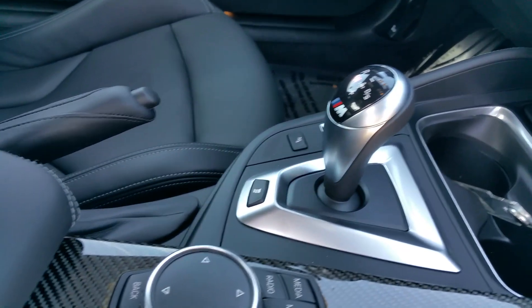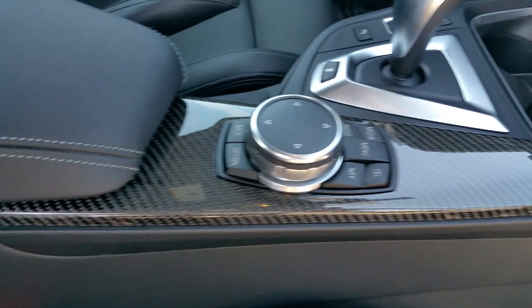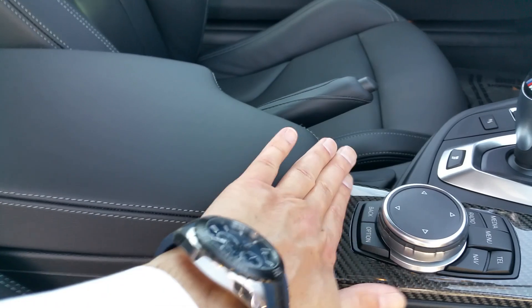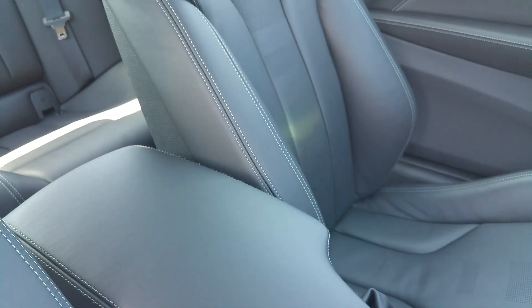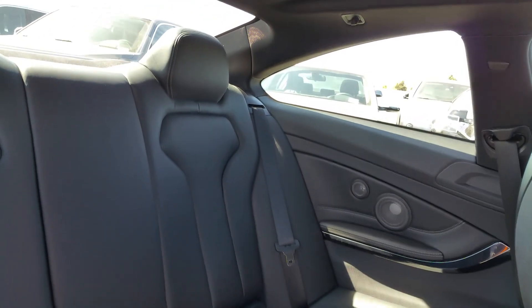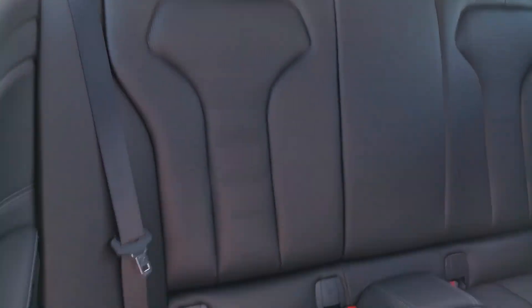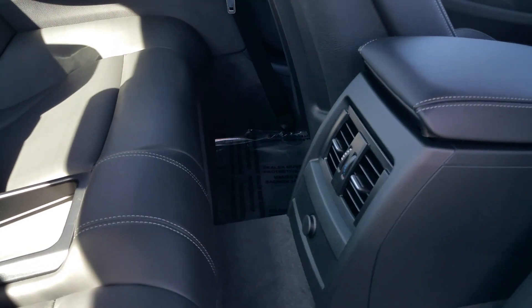It's got the double-clutch transmission with all the modifications to engine performance, steering, and suspension. These also come with a sliding armrest, whereas normal models have a stationary one. There's great space in the back seat — you can easily fit four adults — with adjustable air conditioning, heating, and a power source.